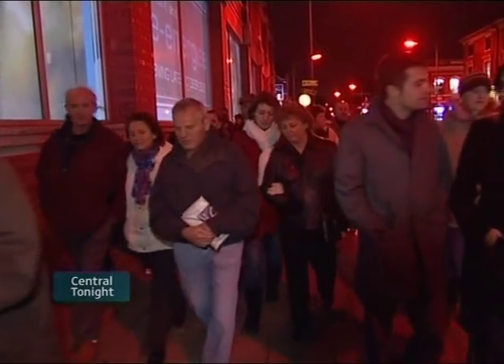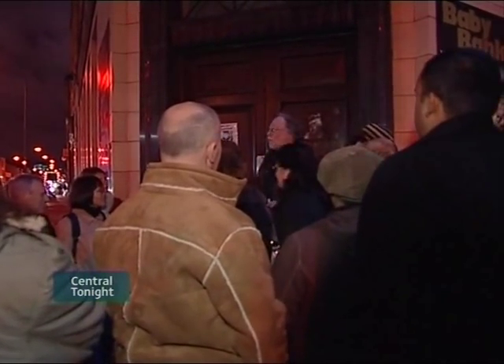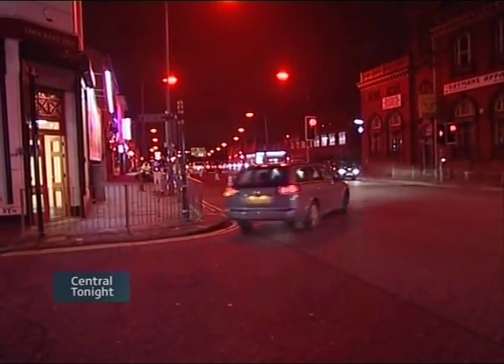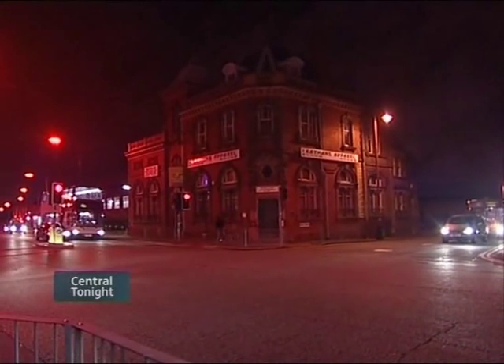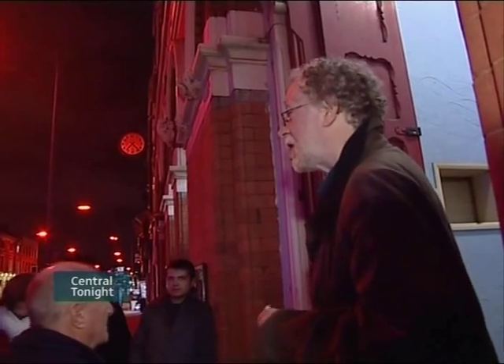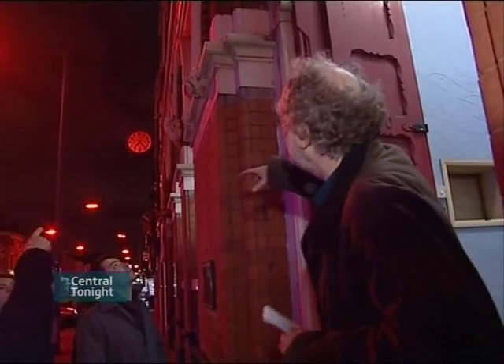They used to say Birmingham was built on seven hills, just like Rome, and one of them was this one. It was the main route to Wolverhampton in the 1600s and 1700s — it was called Hangman's Lane at one time. The bank was an old bank, 1892, by Yeovil Thomason, who designed Birmingham Council House, and this was his building as well. And it was a button works — button making works — in that very ornate Italian Gothic style.